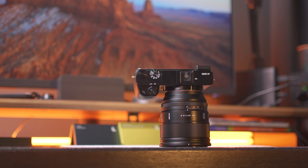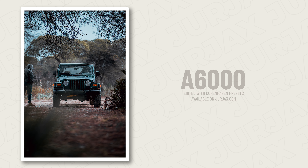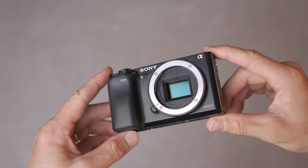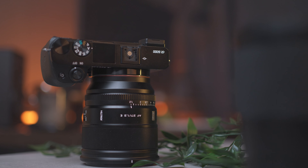We're gonna talk about two things friends. One, does the a6000 still hold up after all these years, or is it time to upgrade? And two, I need your help to decide the future of the Sony a6000 on this channel.